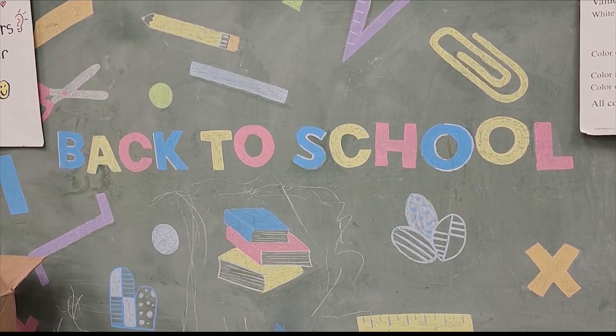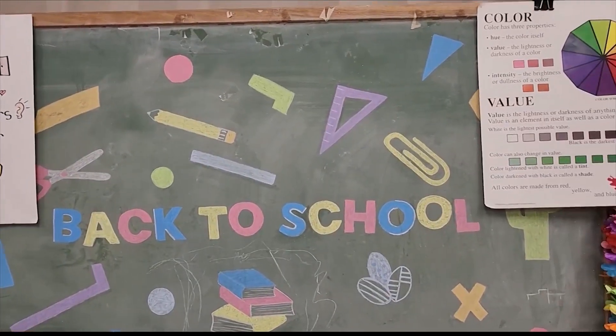Including its new initiative: a partnership with AISD to bring TEKS-approved lessons with art experiences to kindergarten through second graders on a consistent basis for the entire school year.